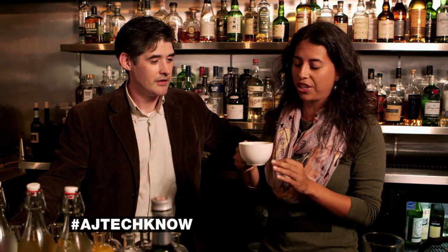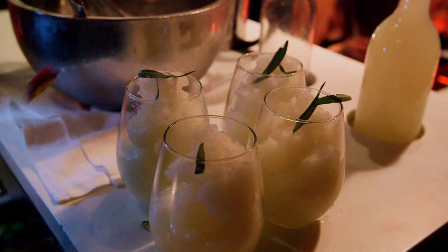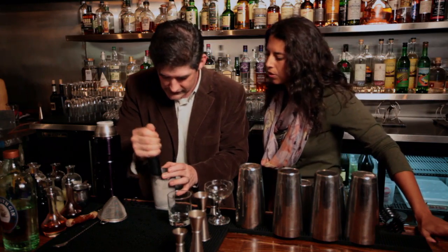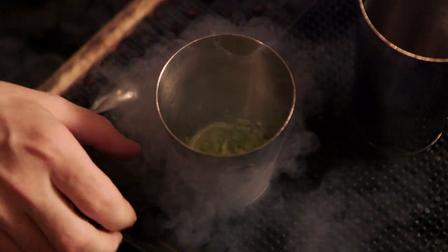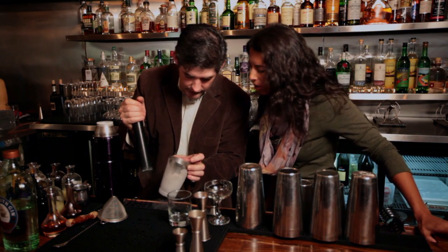That is really good. It's got some citrus in that, a real anise flavor. Chefs like Dave are also mixing up drinks in unusual ways with unlikely ingredients. This drink is made by pulverizing lettuce with liquid nitrogen. So you're just muddling that down. Yeah, but look at how finely powdered it is.